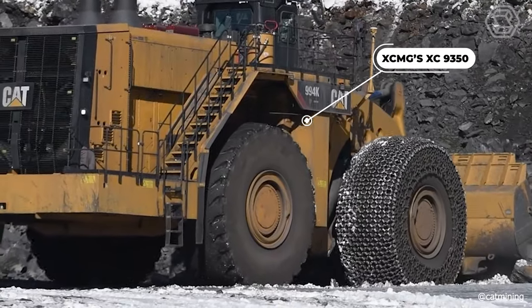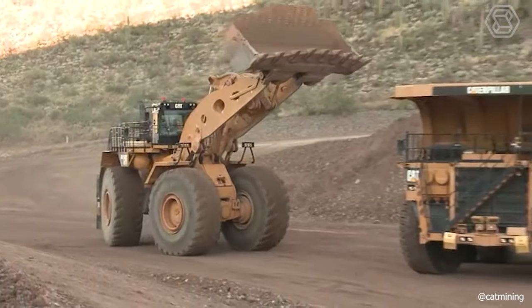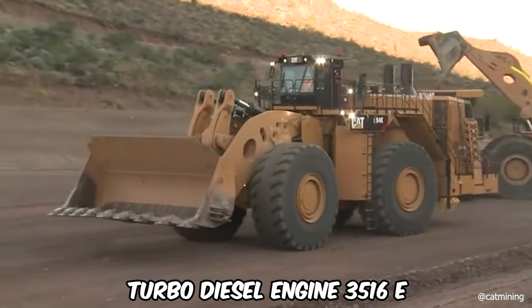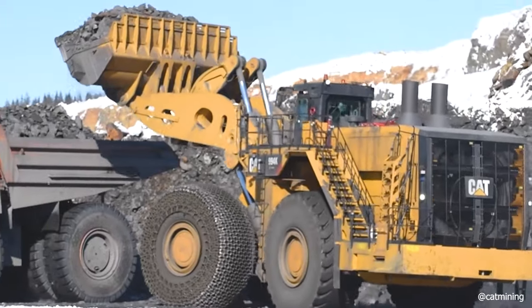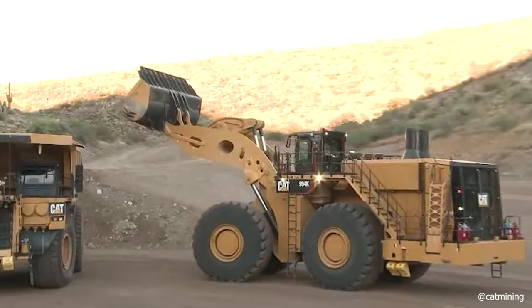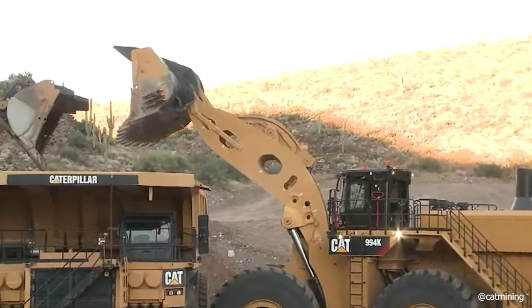Cat 994 is the largest and most powerful loader from Caterpillar. In autonomous mode, the loader can work for 24 hours. The machine can be equipped with buckets with volume options from 19 to 24 cubic meters, and is adapted for joint work with Cat dump trucks. The machine is started by a turbo diesel engine 3516E and produces 1,847 horsepower. A planetary transmission transmits torque from the powertrain, so the driver doses traction to the wheels between 25 and 100 percent. An additional equipment set allows the machine to work even when it's 122 degrees Fahrenheit outside.